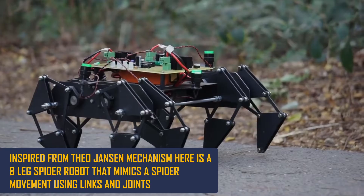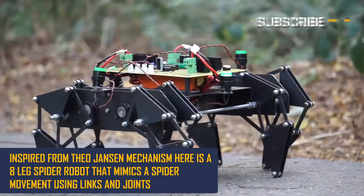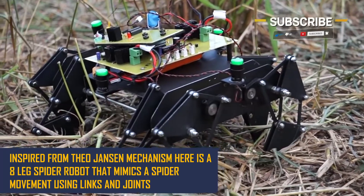Inspired from the Theo Jensen mechanism, this is an 8 Leg Spider Robot that mimics the spider movement using just links and joints.